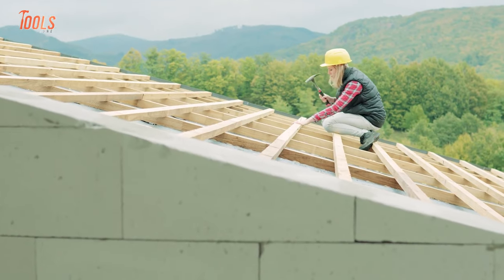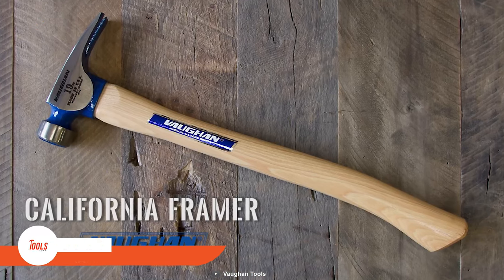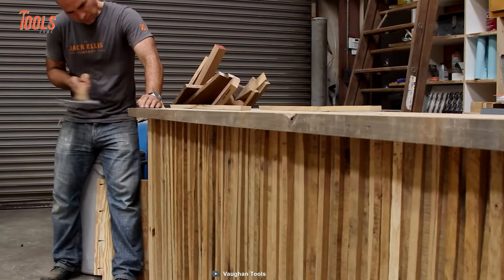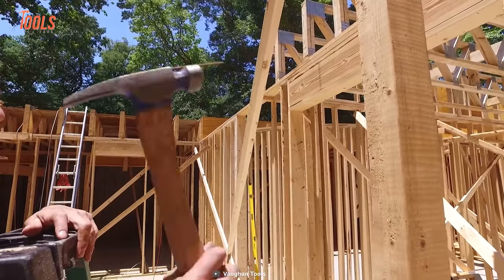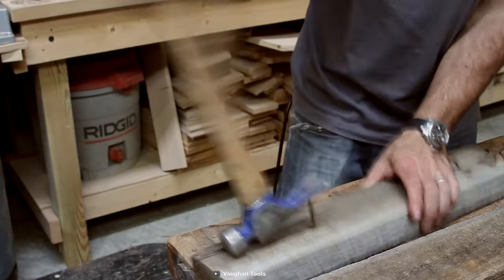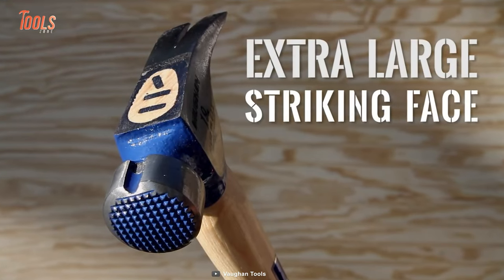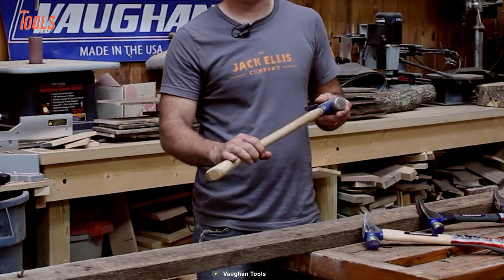Swing light, hit heavy. This Vaughan Framing Hammer is built to last for generation after generation. From repairing old sawhorses to building new work surfaces, you can tackle all your workshop hammering tasks with this California framing hammer. It even helps you to pull out nails and reclaim boards. It's a 19-ounce hammer that has smoothly swept claws, a unique striking face, and a sturdy handle to keep you going with utmost comfort.